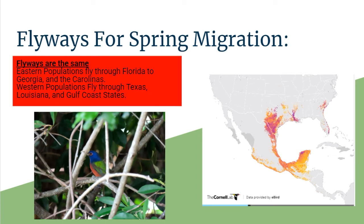The flyways for spring migration are kind of the same in reverse — they come right back up. Eastern populations fly through Florida, Georgia, and the Carolinas. Western populations come through Texas, Louisiana, and the Gulf Coast states. So this is a detailed picture of migration routes and migration patterns — they won't stay in just one place, they're going to be here, there, and everywhere.